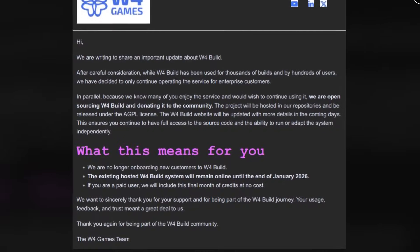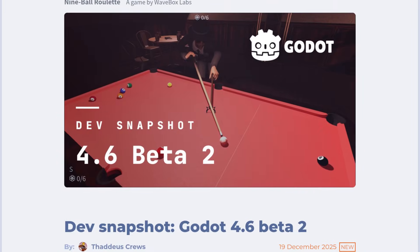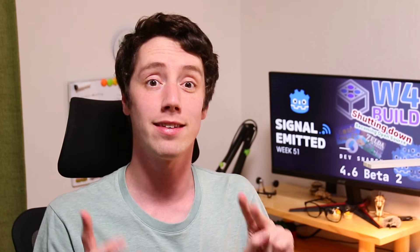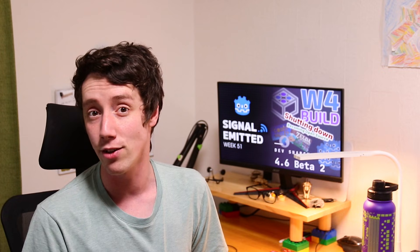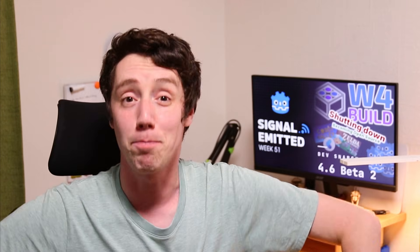In this week's Signal Minute: W4Build shutting down, a new beta release, and of course our creator spotlight, game of the week, and tip of the week. Welcome to Signal Minute, your weekly news video for Godot news. I'm Voilin and let's get building.